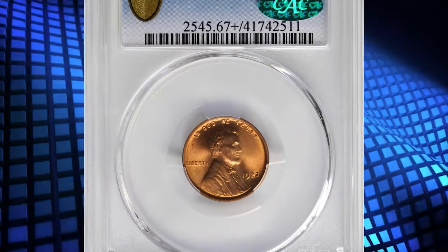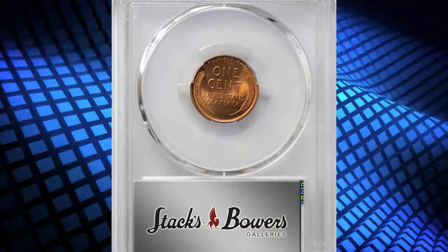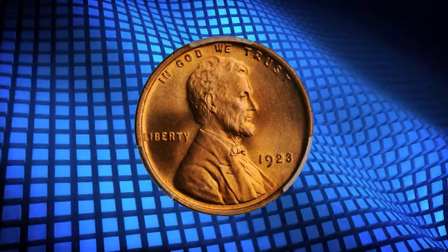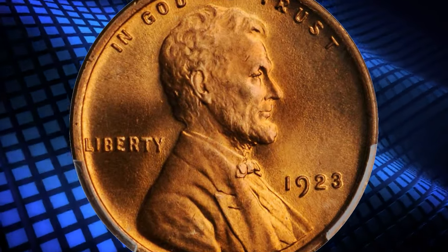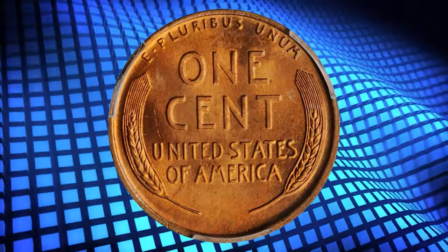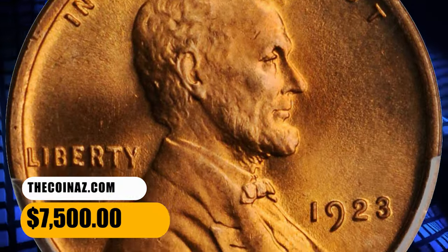Number 6. This is the 1923 Lincoln Cent in MS67 Plus Red condition — a CAC-proven superb gem. Intensely vivid medium rose mint color dominates the in-hand appearance of this captivating superb gem. Fully struck and silky smooth in appearance, this virtually pristine coin has outstanding eye appeal. It was sold for $7,500.